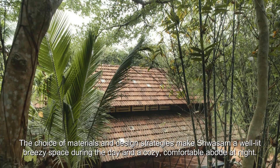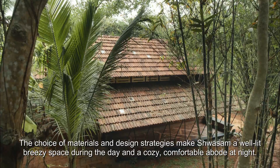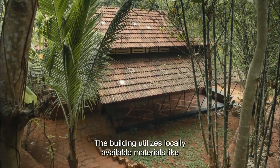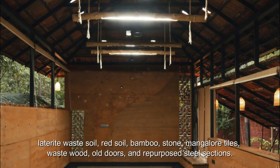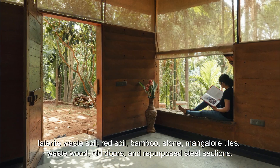The choice of materials and design strategies make Shwasm a well-lit, breezy space during the day and a cozy, comfortable abode at night. The building utilizes locally available materials like laterite waste soil, red soil, bamboo, stone, Mangalore tiles, waste wood, old doors, and repurposed steel sections.